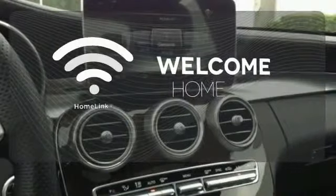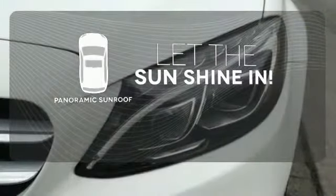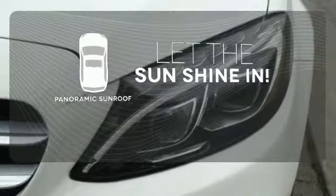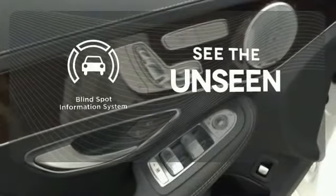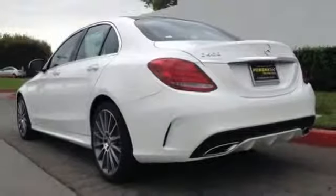Program garage door openers, gates and lighting systems with Homelink. Opening up to the world is a little easier with a panoramic sunroof. Negotiating traffic has never been easier thanks to the blind spot indicator. Never settle when you can have it all.